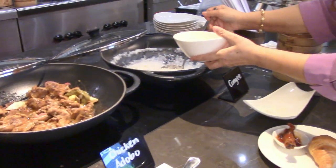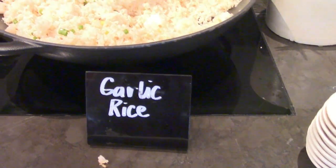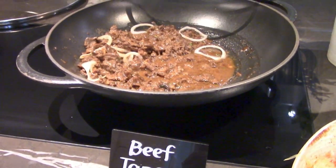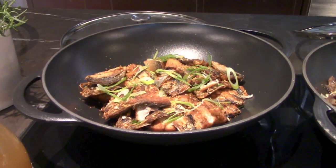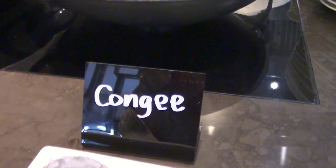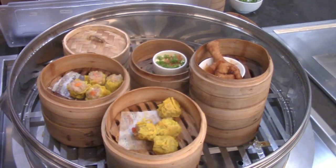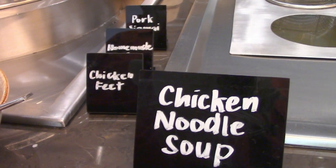Serving at the Asian corner are Filipino favorites like garlic fried rice, pancit guisado, beef tapa, daing na bangus, and chicken adobo. And some Chinese delights of plain congee, chicken feet, pork siomai, and the comforting chicken noodle soup.